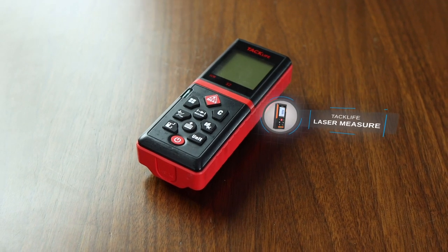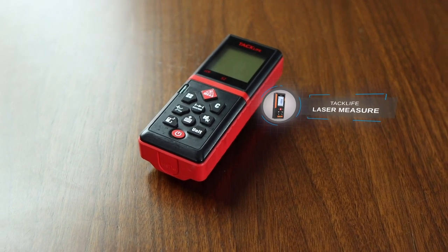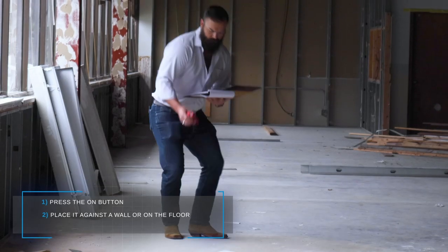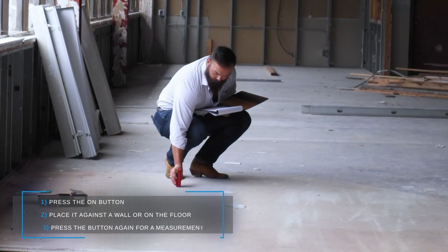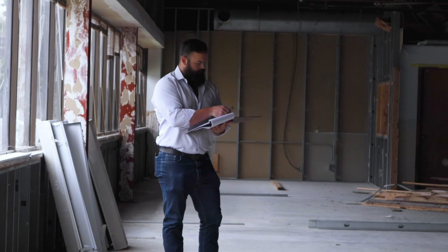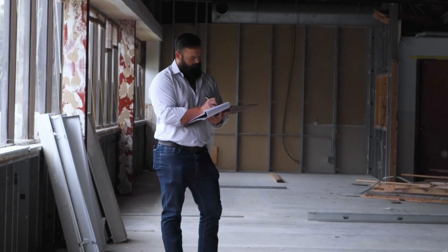This TacLife laser measure is the one I picked up from Amazon and it's always by my side. It's super easy to use — you simply press the on button, place it against a wall or on the floor, and press the button again to take a measurement. It also has a built-in program to calculate square footage and volume, which I use whenever I'm putting together floor plans or trying to get an idea of how large a room, suite, or building is.